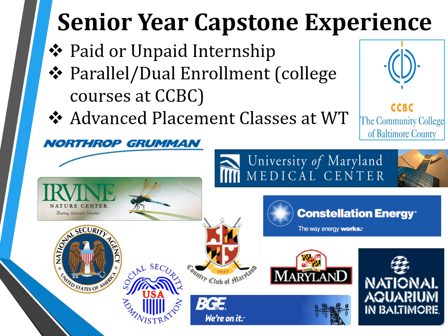All students at Western School of Technology and Environmental Science are expected to complete a capstone experience during their senior year. The capstone experience may include internships, both paid and unpaid, parallel enrollment programs which allow students to take college courses on a college campus while still in high school, advanced placement courses which allow students to potentially earn college credit, and more. Western Tech is proud of the relationships built with business and community partners, which allow for a well-rounded academic and career-focused capstone experience.